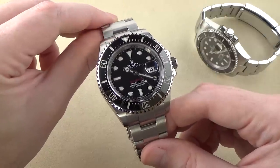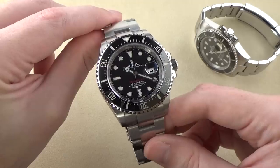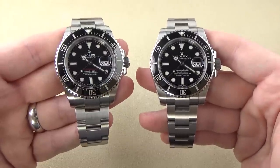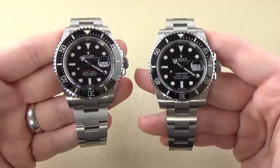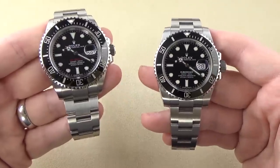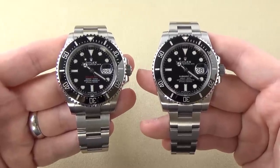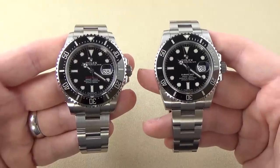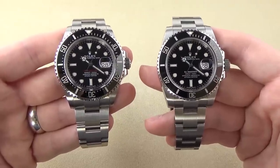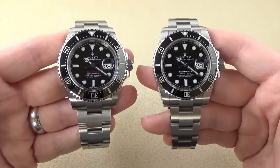We'll do a review of the watch — talk about the features and specifications. I'll give you my overall impressions of the watch by itself, and then towards the middle of the video we're going to compare this watch to the Rolex Submariner. I've gotten asked many times since doing my original Submariner review videos: should I buy a Submariner or should I buy a Sea-Dweller? We're going to compare these two watches side by side in terms of both features and aesthetics.